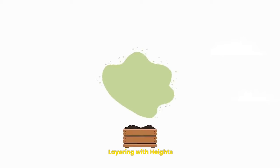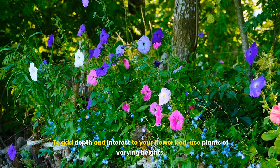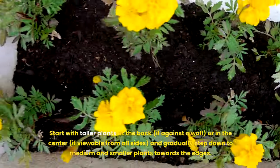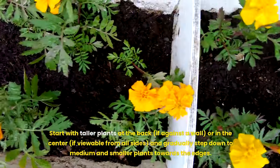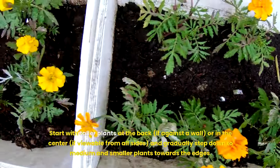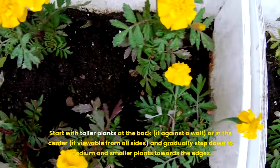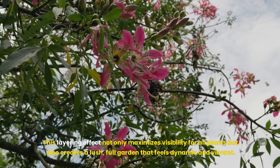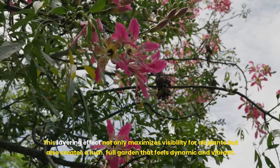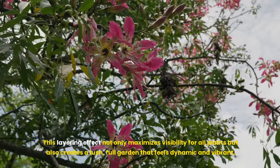Fourteenth, layering with heights. To add depth and interest to your flower bed, use plants of varying heights. Start with taller plants at the back — if against a wall — or in the center if viewable from all sides, and gradually step down to medium and smaller plants towards the edges. This layering effect not only maximizes visibility for all plants, but also creates a lush, full garden that feels dynamic and vibrant.